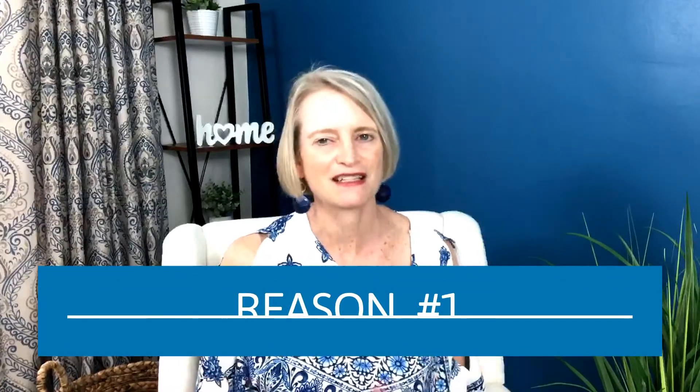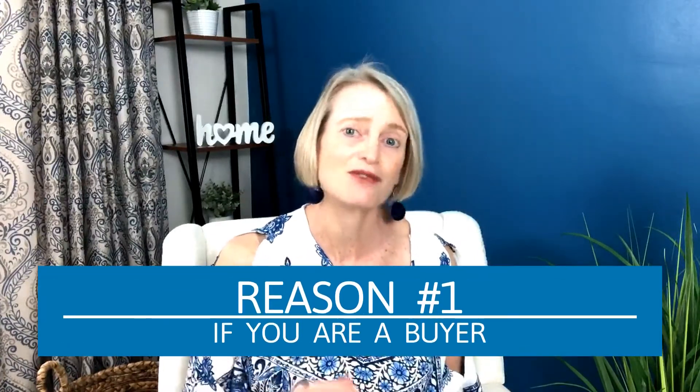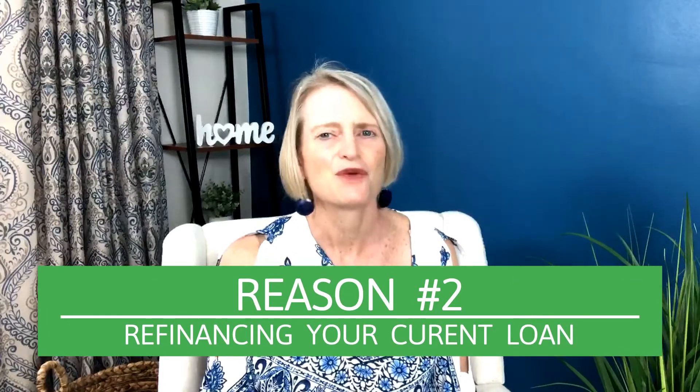Let's talk about the five different situations when a home appraisal would be needed. Number one, if you're a buyer and you're getting financing on the property, your lender is probably going to require that you get a home appraisal completed. Number two, if you're a homeowner and you're looking to refinance, whichever bank or lender you're using for the refinancing is going to require a home appraisal to be done.